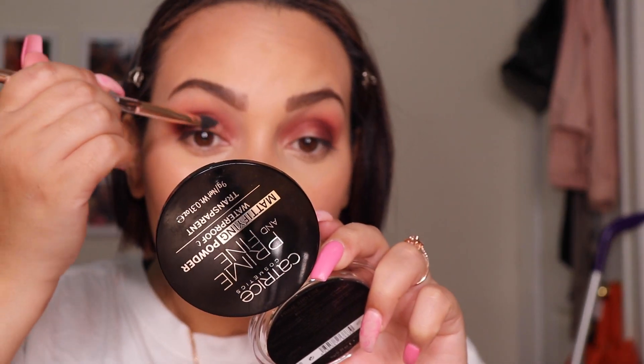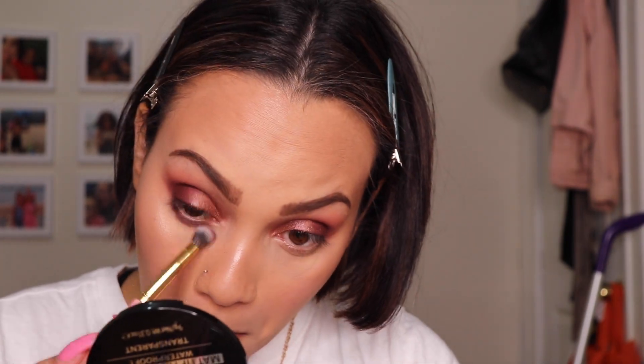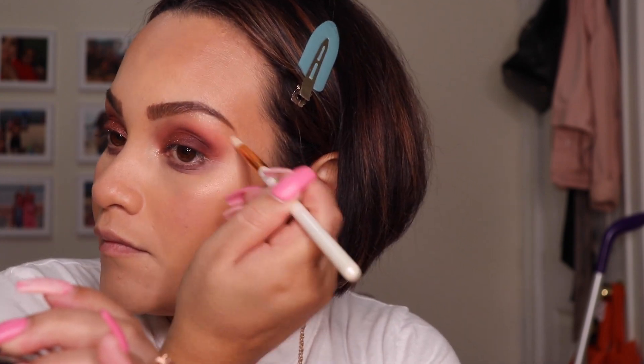Finally, I take the shade Please Me, which is more bronzy in the pan but doesn't look as bronzy on the lid — it has some purple and bluish glitters in it, and I put that all over the lid. To finish the lower lash line, I go back into shade Spicy. For the final piece, I go into shade Tantric, which is a golden shimmer, and put that in the inner corners and also use it to highlight my brow bones.